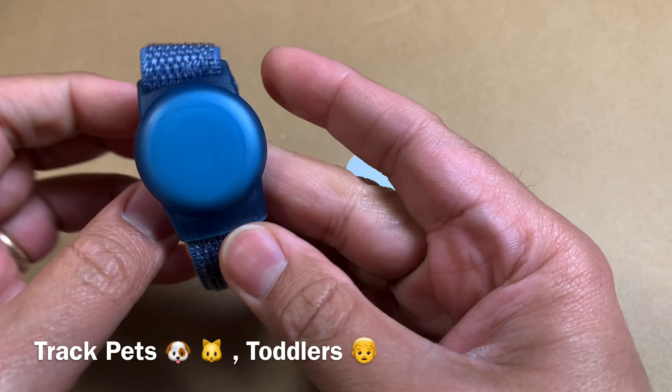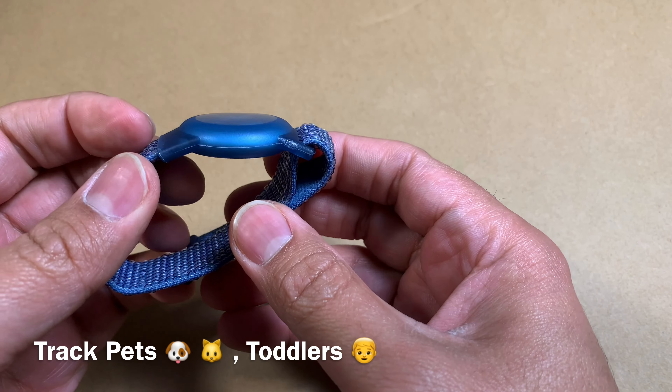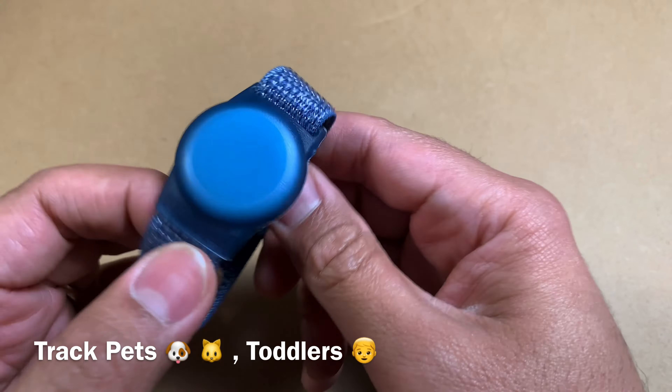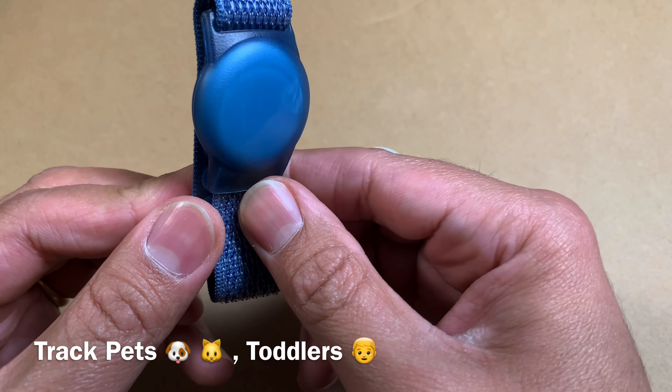With older kids, this is not going to work because they might just take it off. But with very young children, it's a cool use case. You can obviously attach it to a pet around their collar as well — a lot of people do that.